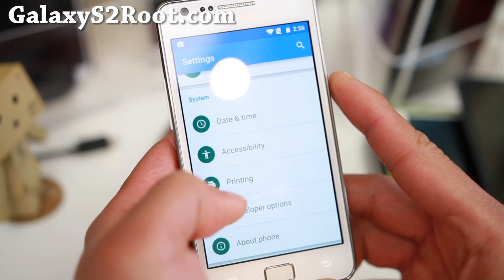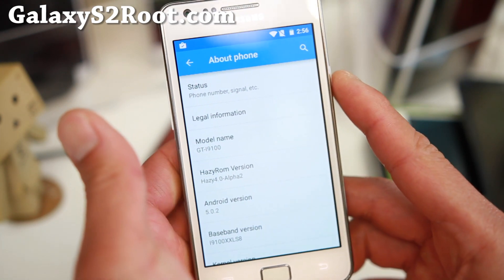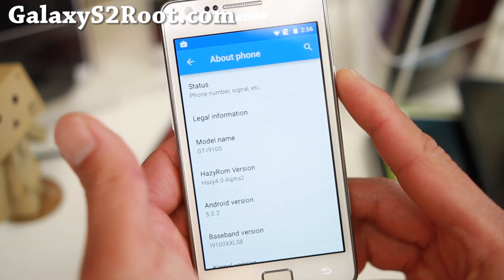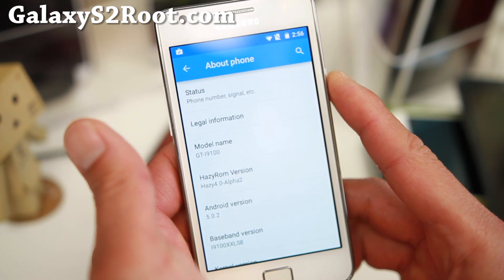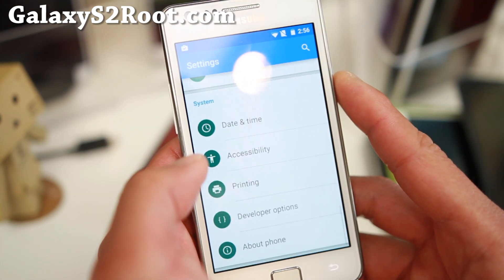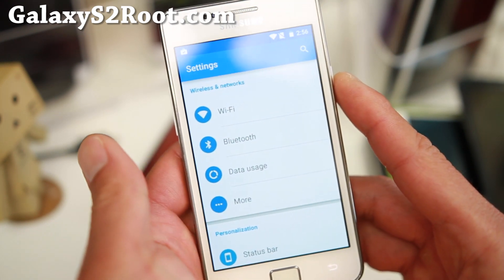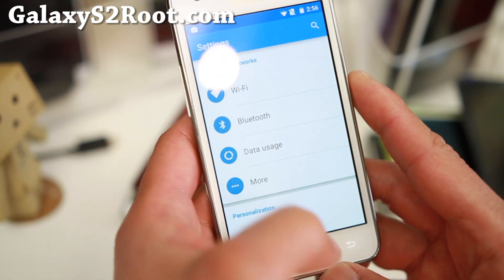This is running the latest Android 5.0.2. Last time we looked at it, everything was kind of alpha. It is still alpha but it's gotten a lot better — hence this update. This is the Hazy ROM, and it's basically CM12, a custom build of CM12 that adds some additional features.